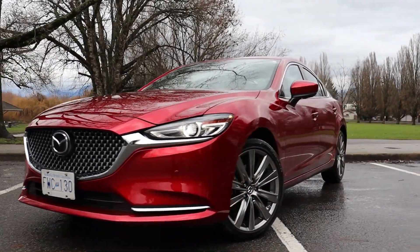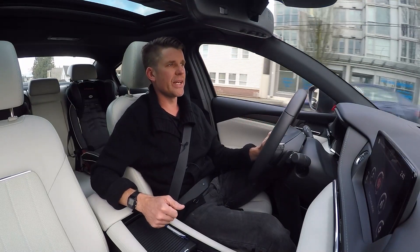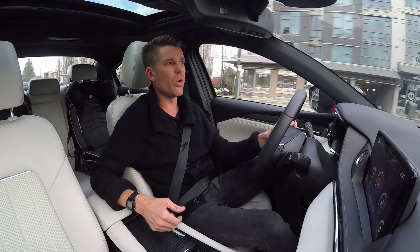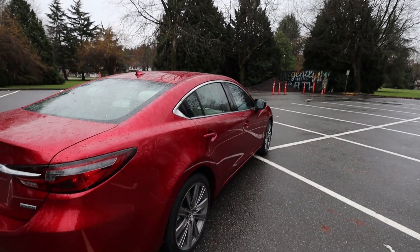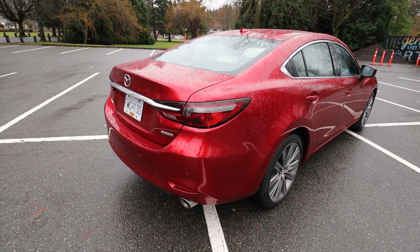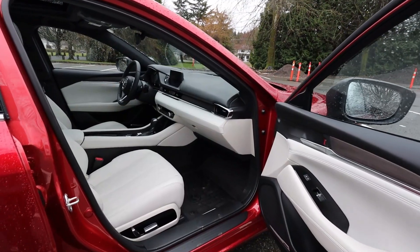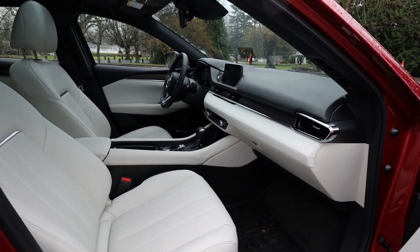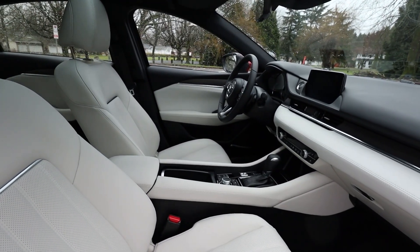There's only one transmission choice — a six-speed automatic, which is not many gears for an automatic these days. The Camry has more, and the Honda Accord actually offers two transmissions: a six-speed manual available on sport trims, and a CVT. Personally, I would go for this or the Camry's automatic over a CVT — I'm not a massive fan. There used to be a manual transmission in the Mazda 6, discontinued for 2019. Mazda has said it may make a return, but there's no date or confirmation yet.